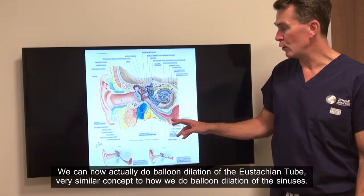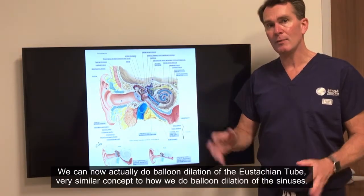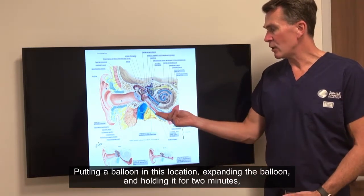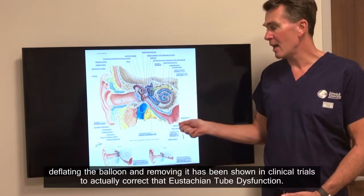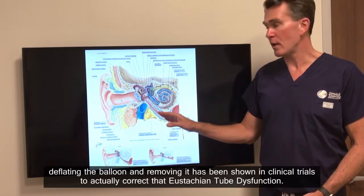We can now actually do balloon dilation of the Eustachian tube, very similar in concept to how we do balloon dilation of the sinuses. Putting a balloon in this location, expanding the balloon and holding it for two minutes, then deflating and removing it has been shown in clinical trials to actually correct that Eustachian tube dysfunction.